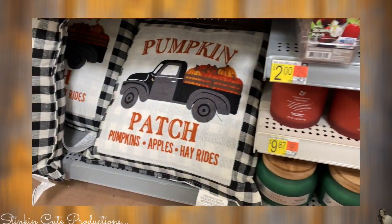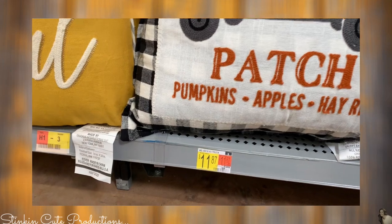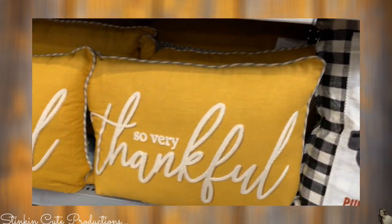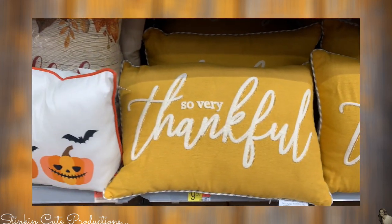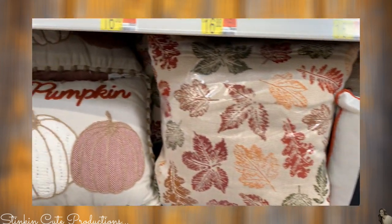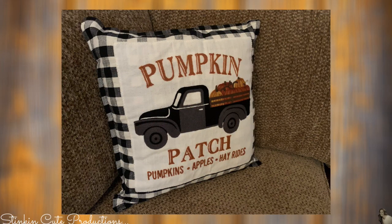Would you look at these buffalo check black truck pillows — $11.87. I don't think that's bad. This is a beautiful quality pillow. 'Living the so very thankful' — this mustard yellow just screams this time of year. They've really got a pillow for every style. And this hay pumpkin — had to have that too. So these will fit perfectly and match beautifully on my sectional couch that I have in my family room.